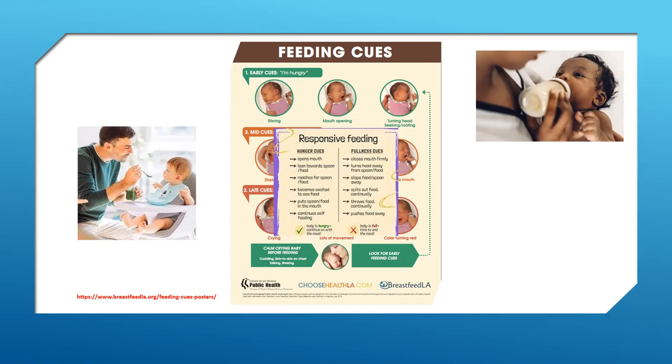As a child starts to understand their body and feelings, you can start asking general questions like 'Have you had enough to eat?' It can take some time for the feeling of fullness to register, so it's okay for a child to ask for a second helping and then decide they don't actually want more when it's on their plate. This is completely normal — trust a child's hunger and fullness cues as they are learning to navigate them.